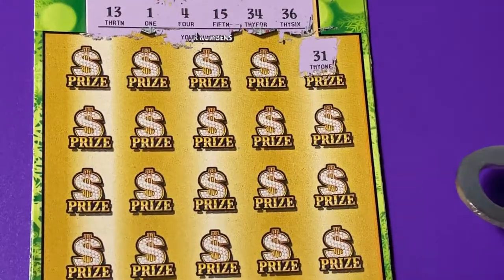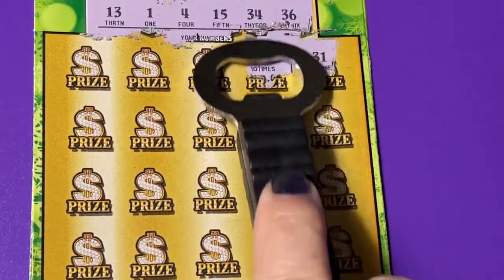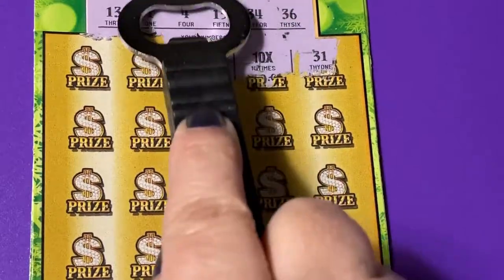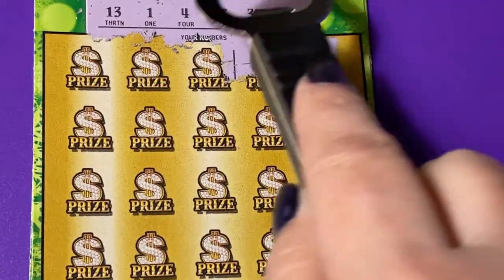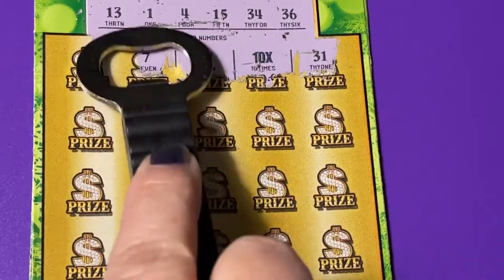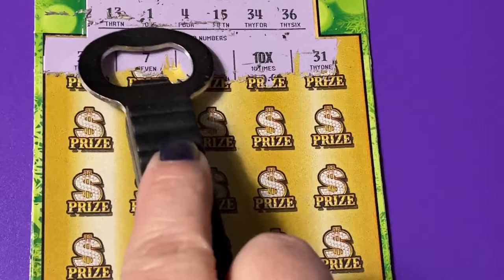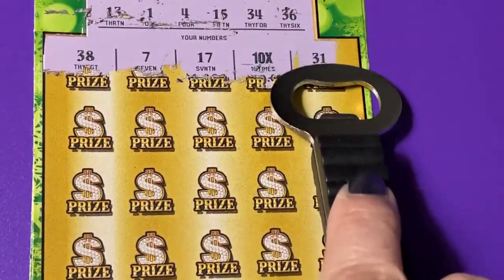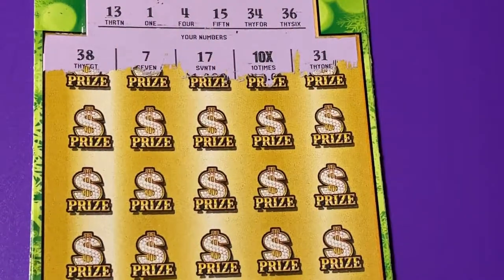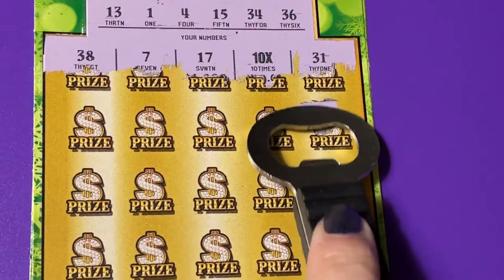We're looking for 31 — no 31 up there — but we got the 10 times! How about that? We have a winning ticket! What do you think they put under there? I want it to be at least $100 under that 10 times — that's not usually the case, but I wish it was. Let's see what other numbers we can find.